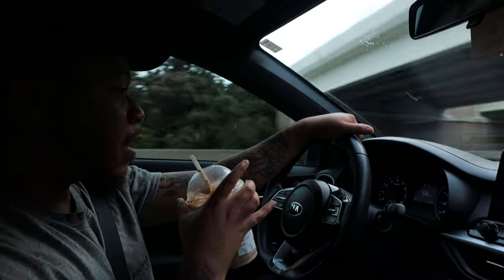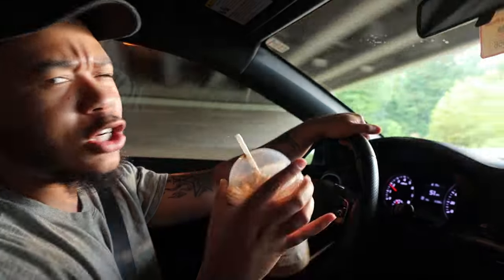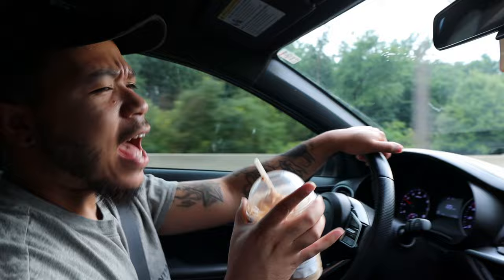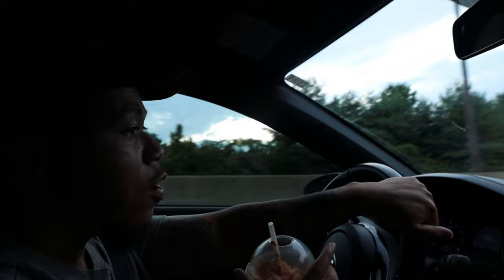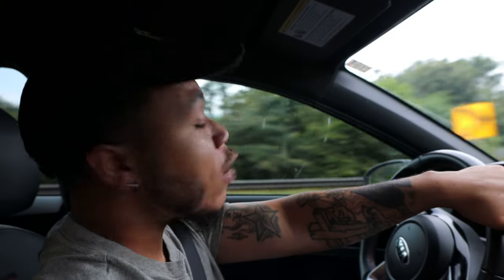All right y'all, today I'm about to go try this place called underground pizza or something like that. I noticed we've done a lot of reviews on this channel, but we ain't never done a pizza review. I'm shooting up there right now. Apparently they got this lemon pepper pizza or some crazy stuff I ain't never heard of.